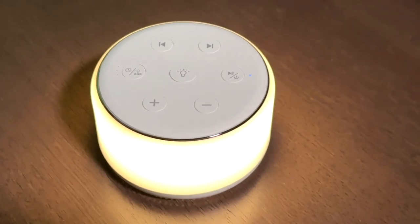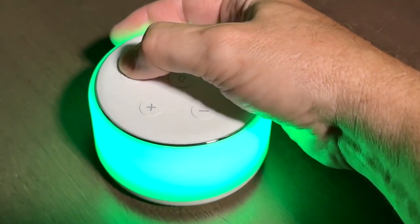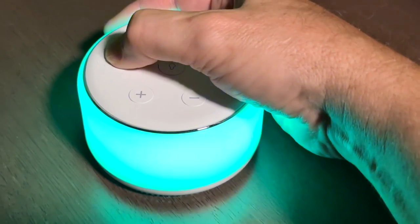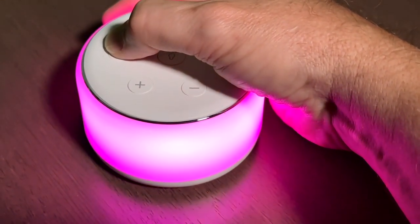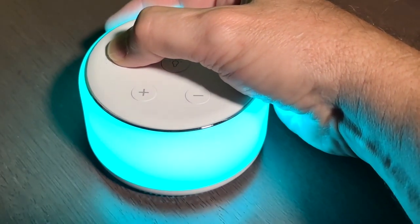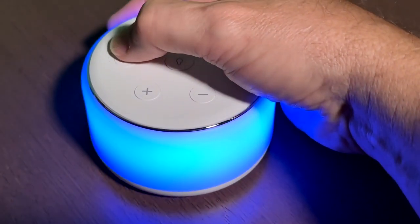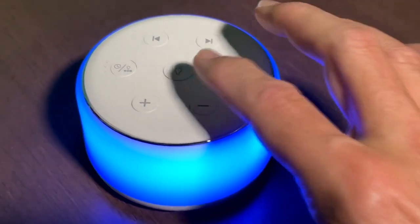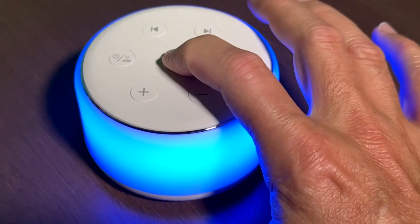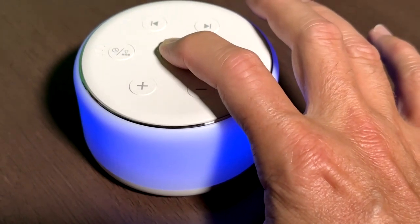You turn on the lights right here and this is a customizable light setting — you can change it. There's a range of colors, and there are some that kind of strobe or go through a pattern of different colors, which is very cool. You can set it to whatever light you think is pleasant, or that the baby likes, or that you like if you're using it for yourself to help you sleep. It's also got a dimmer on it, so you can choose it to be either bright or go down to a very dim nightlight so that it's not so bright.